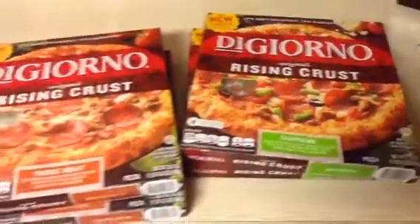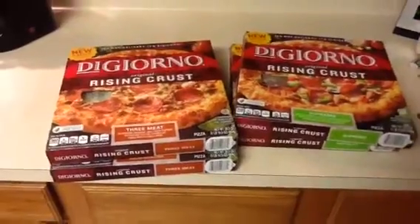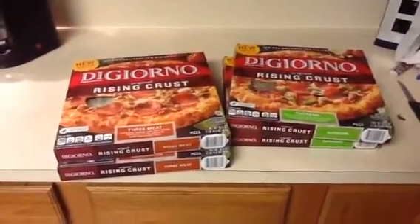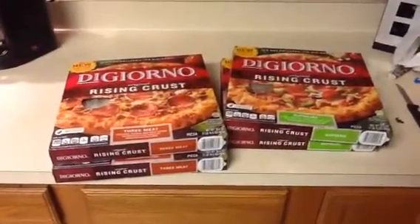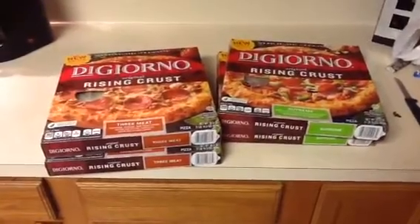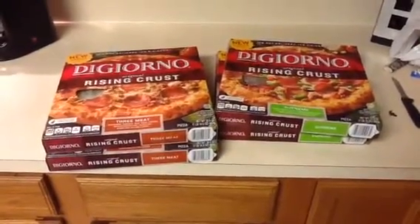The deal is: if you buy four DiGiorno pizzas at Target, you get a five dollar gift card. The DiGiorno pizzas are five dollars a piece, so four pizzas come out to twenty dollars.